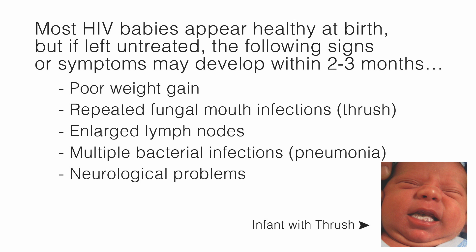Most HIV babies appear healthy at birth, but if left untreated, the following signs or symptoms may develop within two to three months: poor weight gain, repeated fungal mouth infections such as thrush, enlarged lymph nodes, multiple bacterial infections such as pneumonia, and neurological problems.